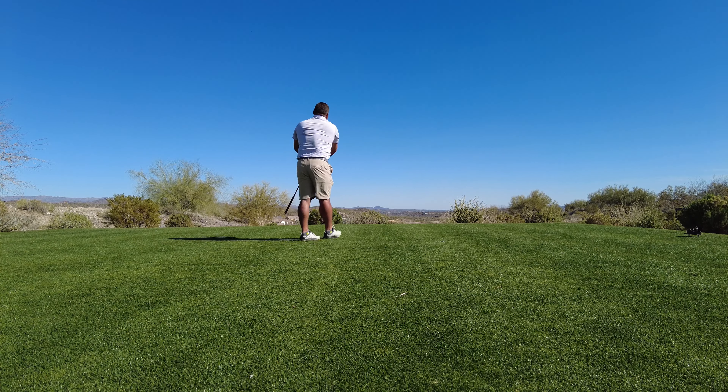All right, downhill par three — this is just unbelievable right here. Playing about 216 into the wind. Beautiful — probably one of the most intimidating shots you're going to have right here. Beauty! We teed off right up there and you come down here and it just feels beautiful. That was a great shot, Bob and Haley — really nice. I just want to dive in the water and swim with the ducks.